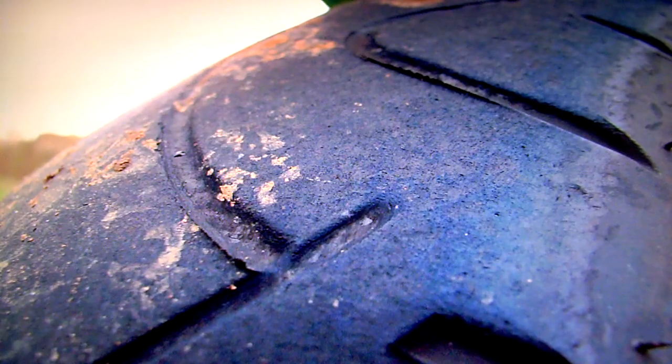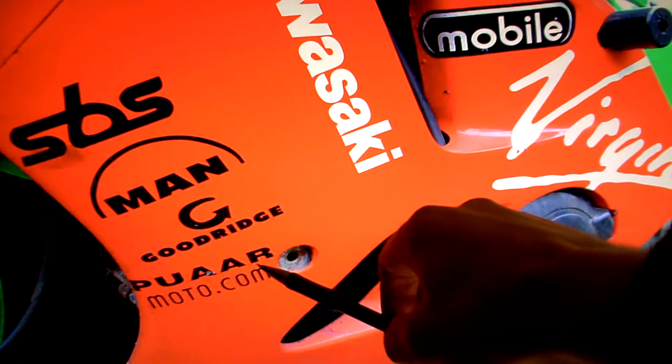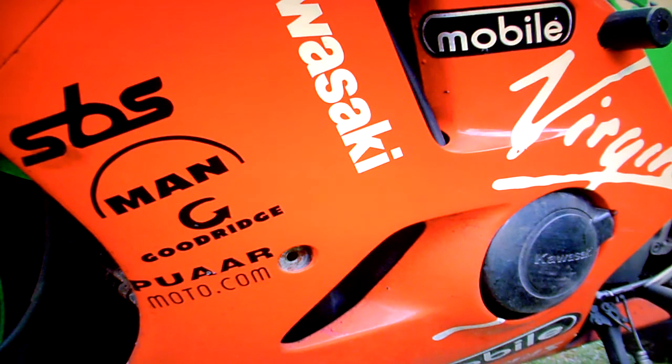The rear tyre has just about had it now — you're going to need to replace that as soon as possible. You can see the fairing is not mounted with all its screws in place; it's not exactly hanging off but it's not as firm as it ought to be.